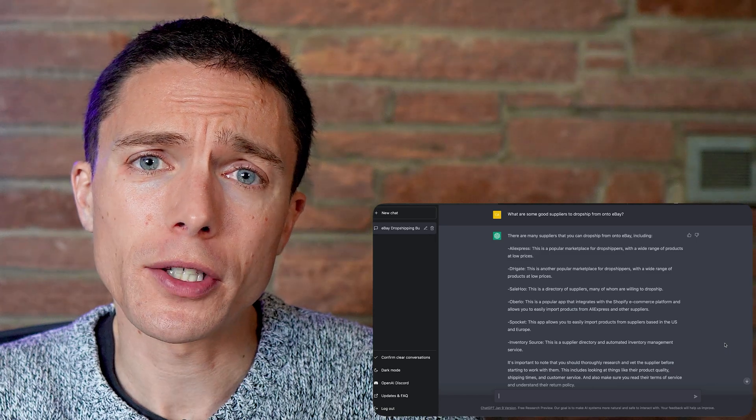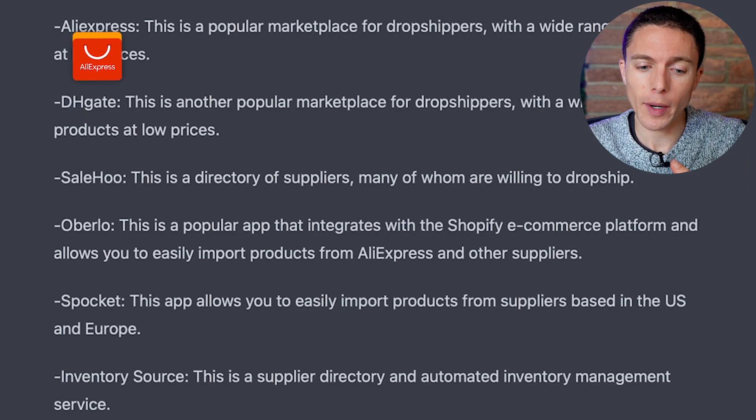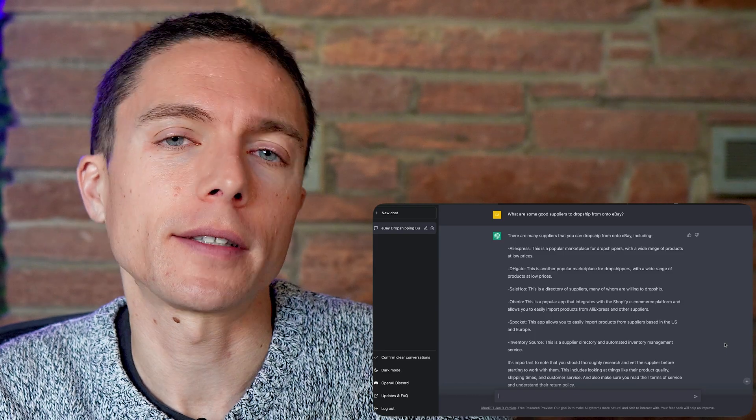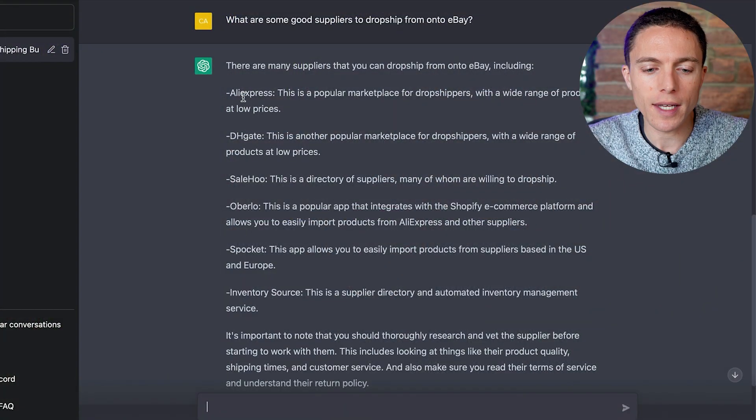The list it came up with are pretty much the suppliers most people think of when they think of dropshipping — like AliExpress, DHgate, Oberlo, websites like that. It kind of excludes most of the suppliers I use, which are retail suppliers based here in the United States like Walmart, Home Depot, and Amazon.com. But I'm sure if I asked more specific questions it would come up with that list. Let's go with this general list and narrow down to look specifically at AliExpress.